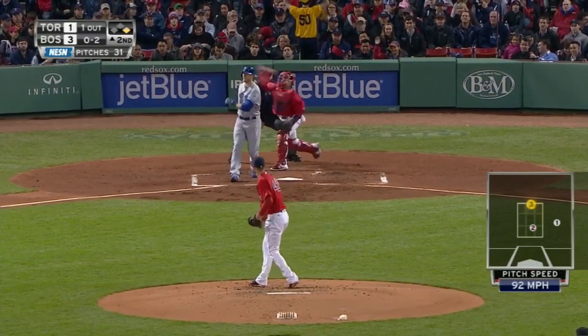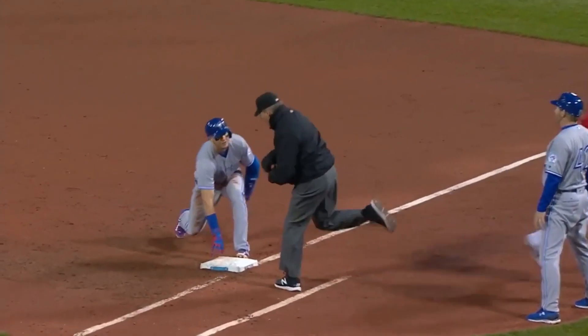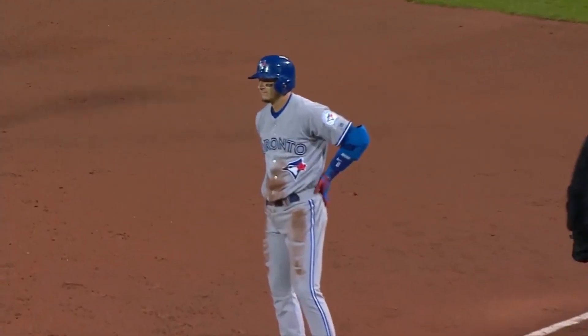0-2, swung on and missed. Throw down to first — there's that back pick. And he's out, got him. That's a double play.